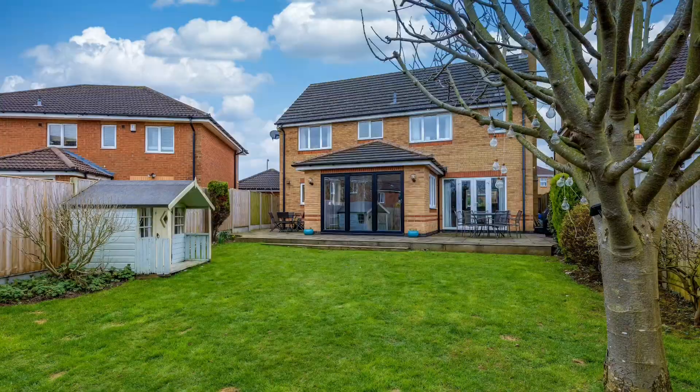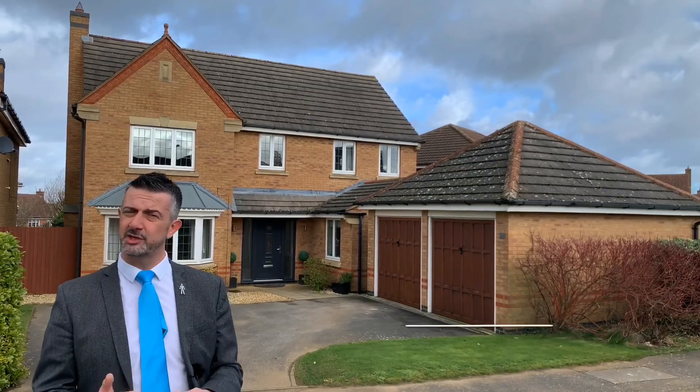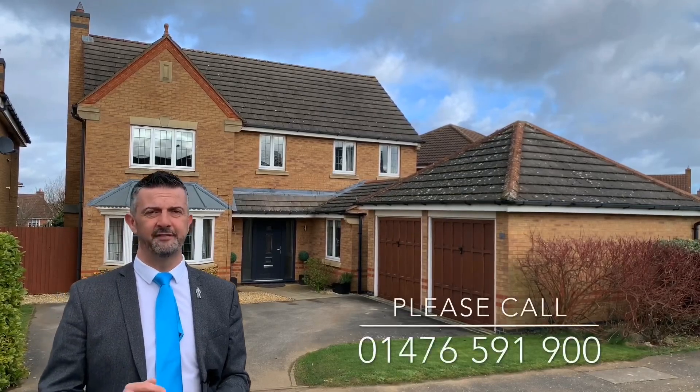What's great about this home is that whilst it has been extended, the garden is actually larger than most and it hasn't really impacted the usable garden space for the family to enjoy. Give us a call now on 01476 591900.